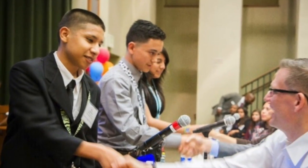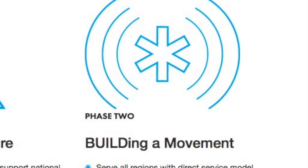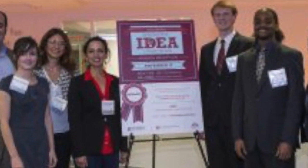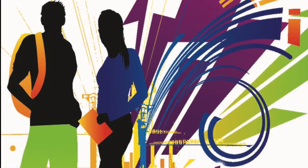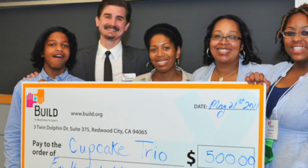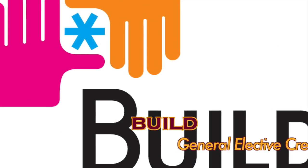Build Your Future is an experiential, entrepreneurship-based college readiness program for high school students. Through the process of planning, launching, and running their own small business, students will develop the skills needed to succeed in high school, college, and career. Build students develop their own business ideas, write business plans, pitch to venture capitalist advisors, and launch real businesses. Start your own future as a CEO with Build.